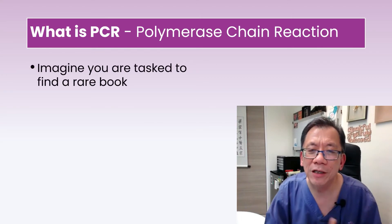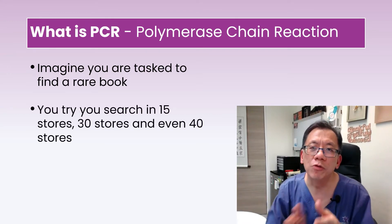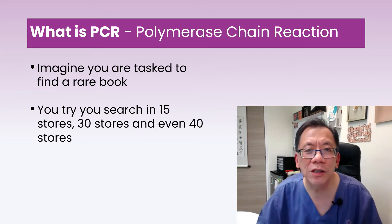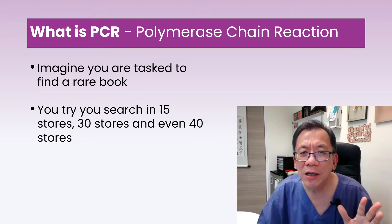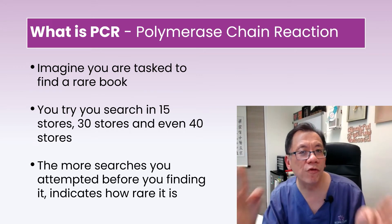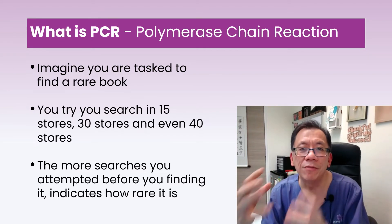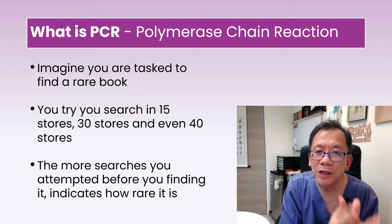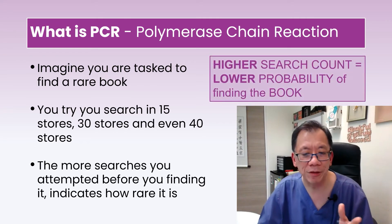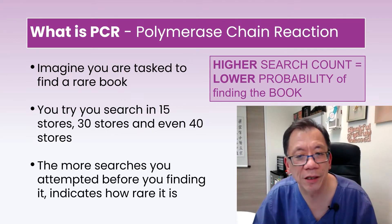The easiest way to understand PCR is to imagine you're looking for a rare book. You could go to many bookstores — 5, 10, 15, 20, even 40 bookstores before you find it. The earlier you find the book, the less rare it is. If you need to go to 40 bookshops to find it, it's a very rare book. The number of searches determines how rare the book is — the more searches, the rarer the book.